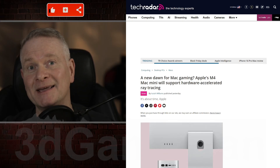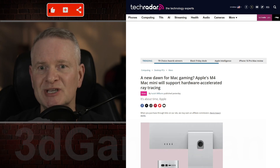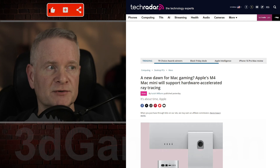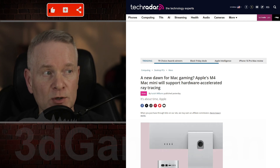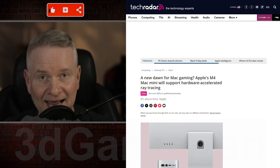A new dawn for Mac gaming? Maybe, because Apple's new M4 chip is insanely fast, and this article here is actually talking about hardware-accelerated ray tracing on a Mac.